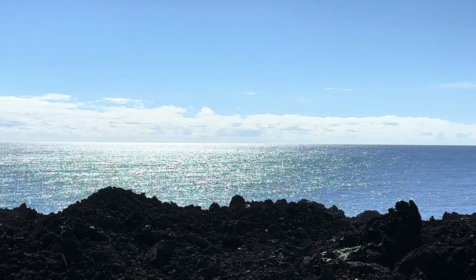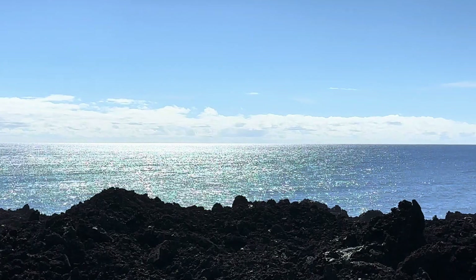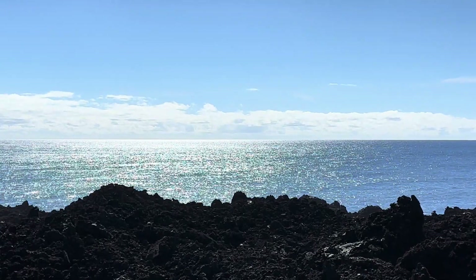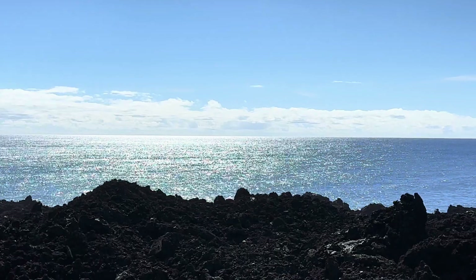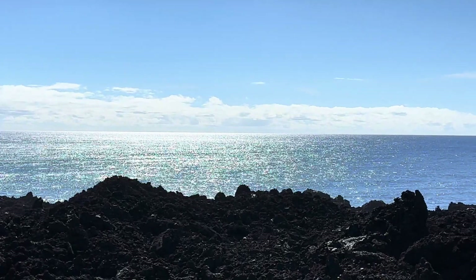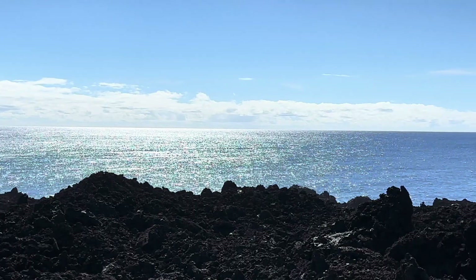Good morning everybody and welcome back to the channel. It's a very beautiful morning out here on the eastern tip of the Big Island, and that ocean is dead calm today. Very unusual. Absolutely beautiful.